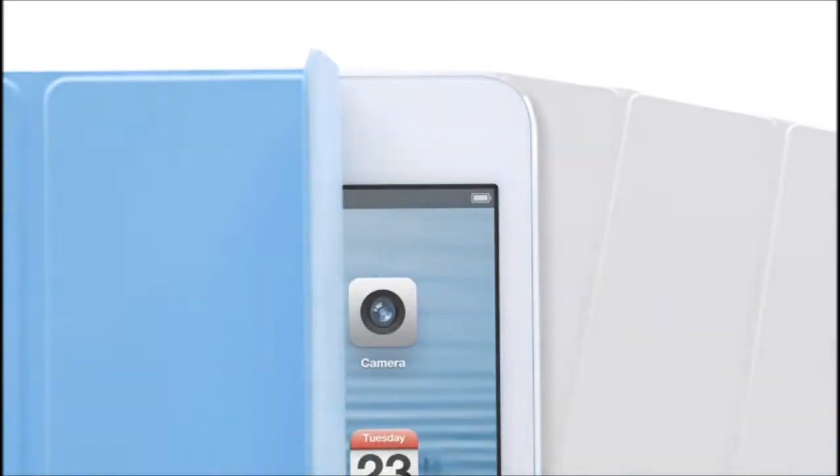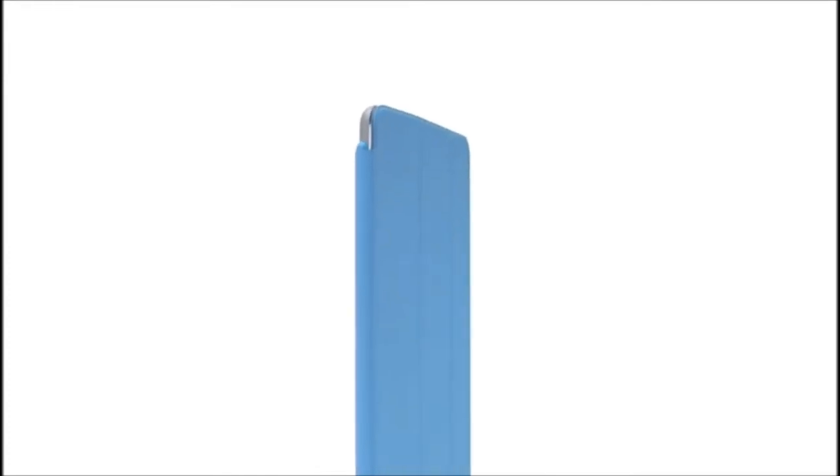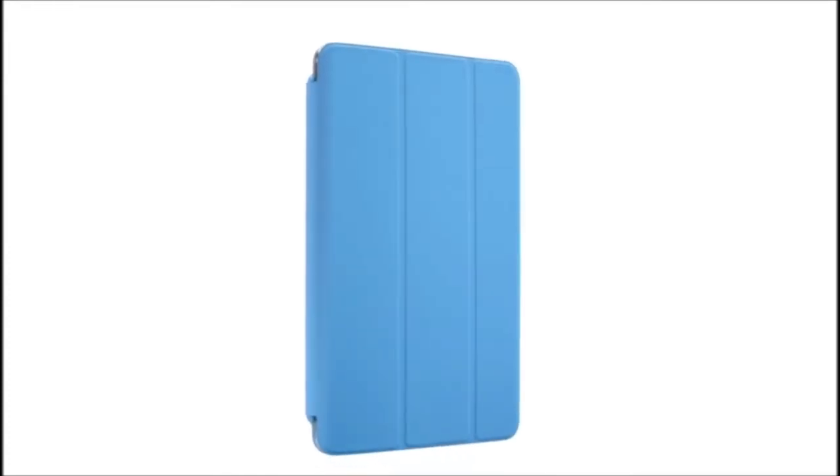We also designed an entirely new Smart Cover for the iPad Mini. By eliminating the separate aluminum hinge, we now essentially wrap the iPad Mini in a single, simple colored material.